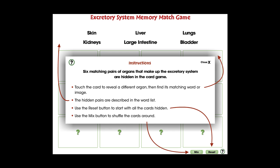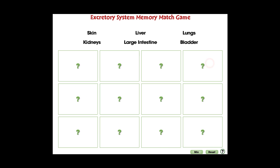In this memory match game, six matching pairs of organs that make up the excretory system are hidden in the puzzle. For middle school, this mini is great for comprehending the six organs of the excretory system covered in the topic of circulatory, digestive, and reproductive systems.